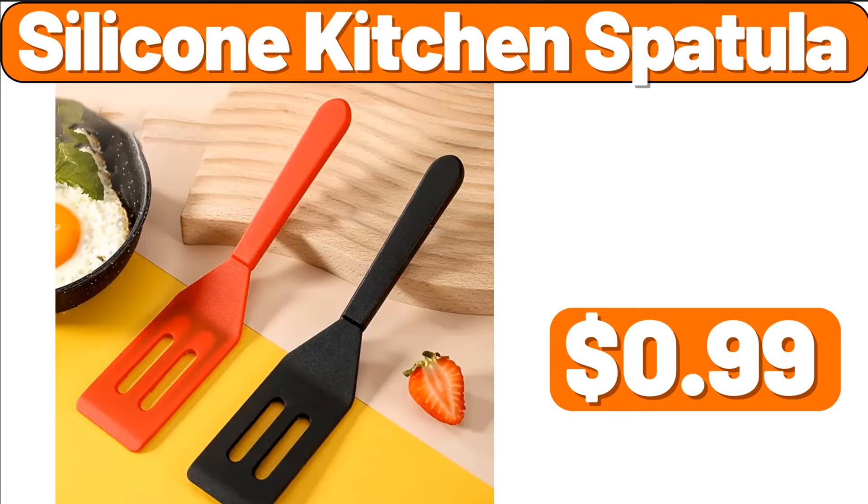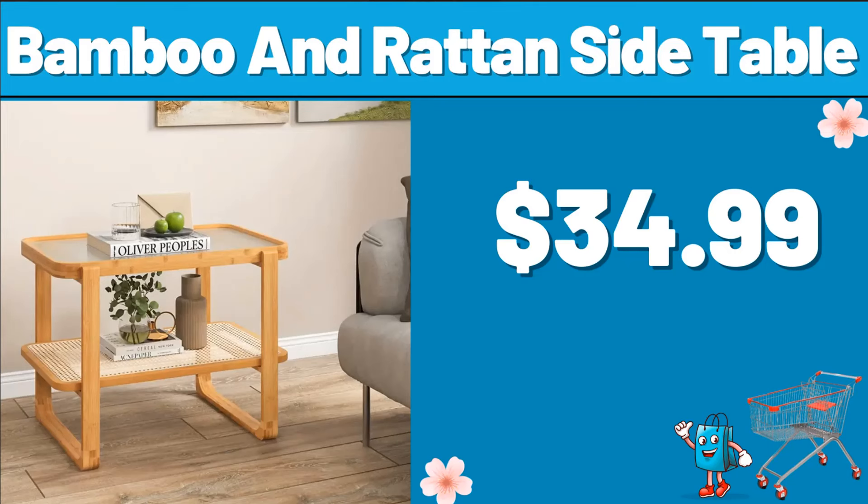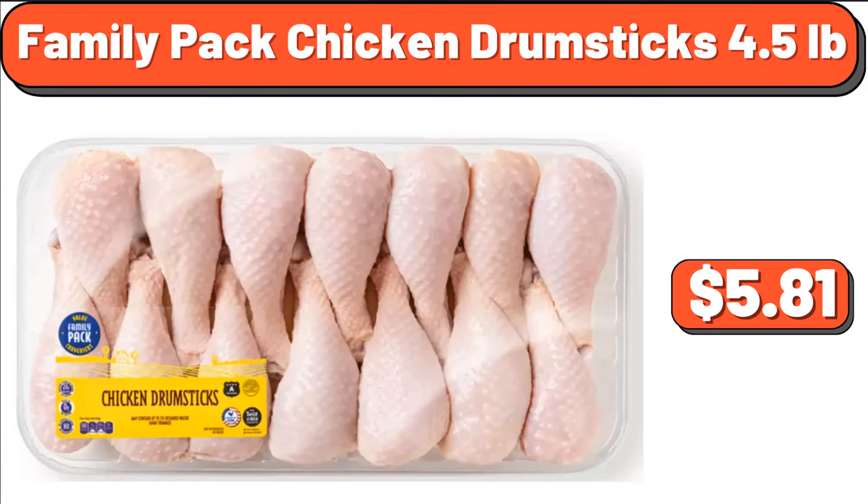Silicone Kitchen Spatula, $9.99. Fruit Basket, $13.99. Bamboo and Rotan Side Table, $34.99. Family Pack Chicken Drumsticks, 4.5 lbs, $5.81.